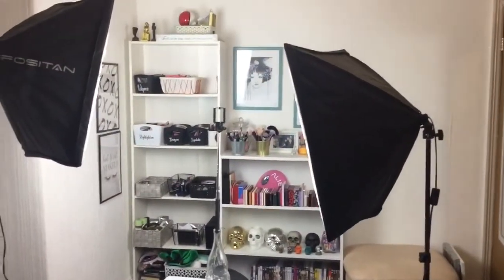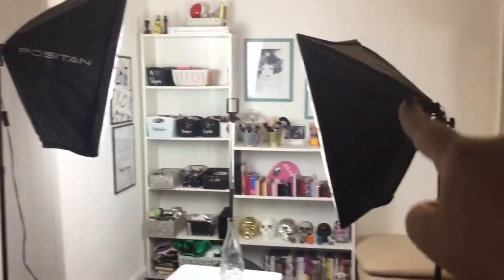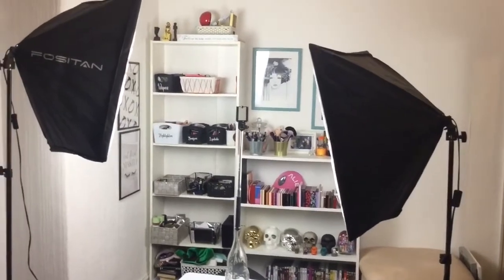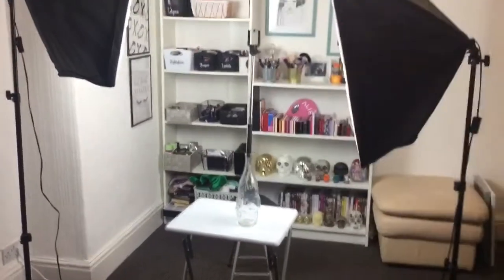I am standing at the other side of my living room, and this is what it looks onto. I've got my studio lights, bought from Amazon - actually a Christmas gift from my mother. That's my little table and my little stool, and I'll get into it when I get closer.